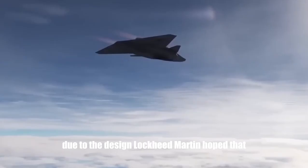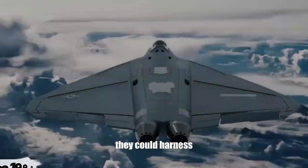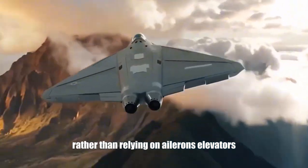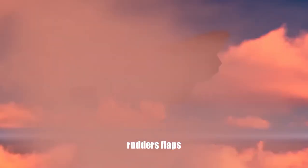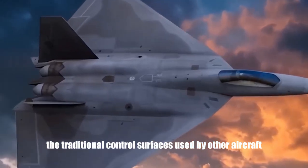Lockheed Martin hoped that by developing an effective and reliable thrust vectoring system, they could harness and direct the jet engine's exhaust for maneuvering, rather than relying on ailerons, elevators, rudders, flaps, slats, or spoilers — the traditional control surfaces used by other aircraft.